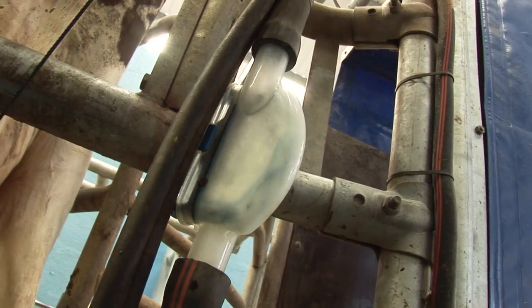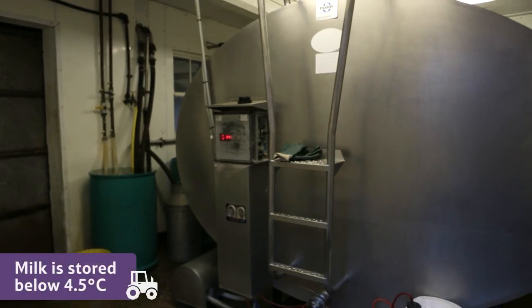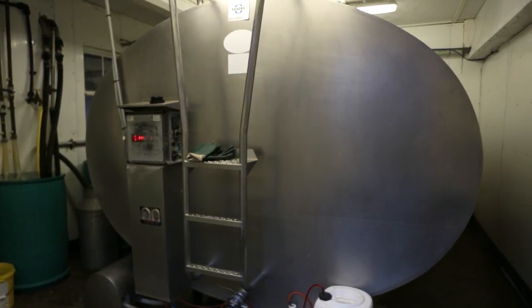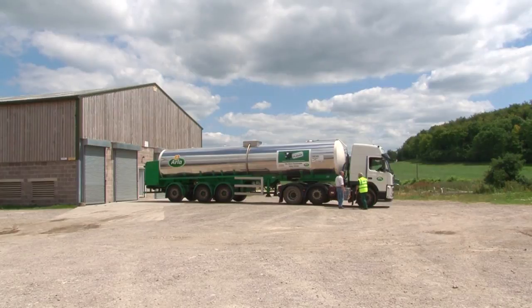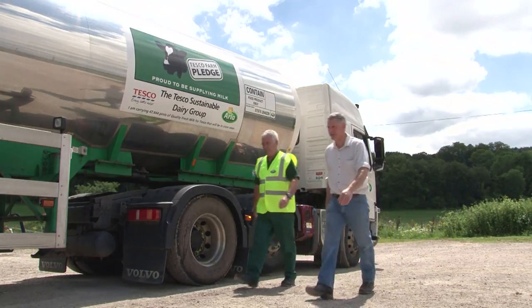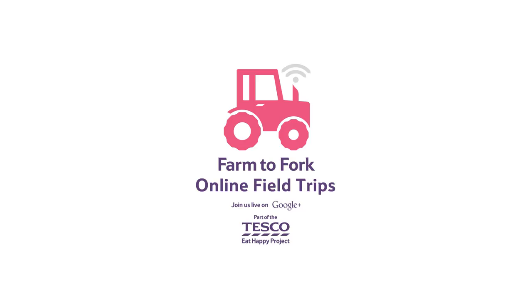These tubes take it to a tank, where it is stored below 4.5 degrees Celsius to keep it fresh. It's kept here nice and chilled until it's collected by a milk tanker, and then taken to the dairy to be pasteurised and bottled ready for you to drink.